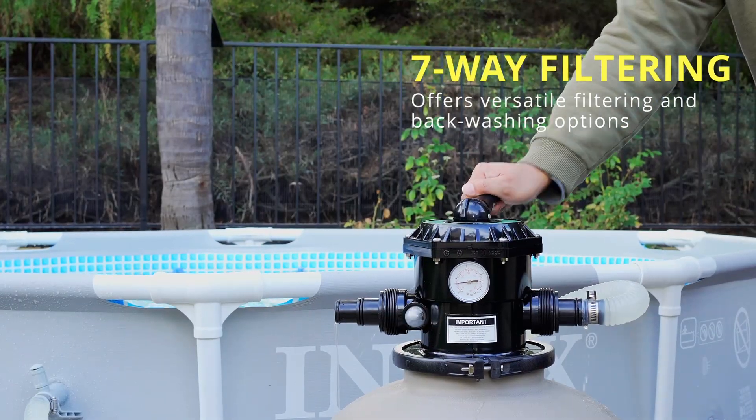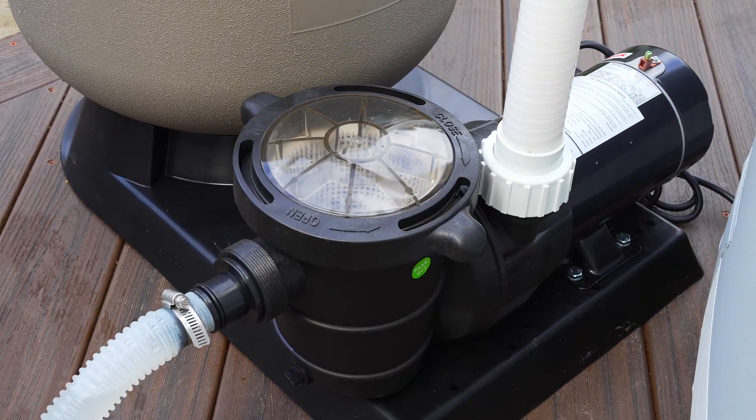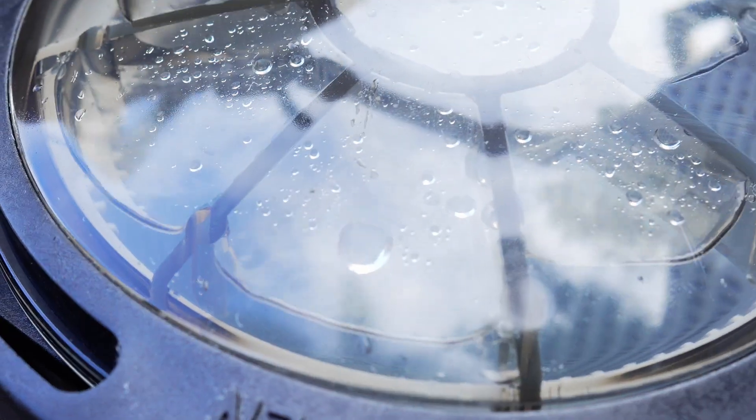With its innovative 7-way valve, you have complete control over your pool's filtration system, offering versatile options for optimal water clarity.